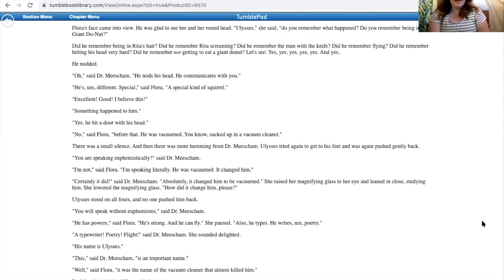'Oh,' said Dr. Misham. 'He nods his head. He communicates with you.' 'He's different.' 'Special,' said Flora. 'A special kind of squirrel. Excellent. Good. I believe this. Something happened to him.' 'Yes, he hit a door with his head.' 'No,' said Flora, 'before that, he was vacuumed — you know, sucked up in a vacuum cleaner.' There was a small silence, and then more humming from Dr. Misham. 'Are you speaking euphemistically?' 'I'm not,' said Flora. 'I'm speaking literally. He was vacuumed. It changed him.' 'Certainly it did,' said Dr. Misham. 'Apparently it changed him to be vacuumed.' She raised her magnifying glass and leaned in close. 'How did it change him, please?'